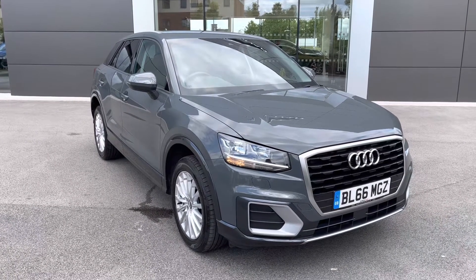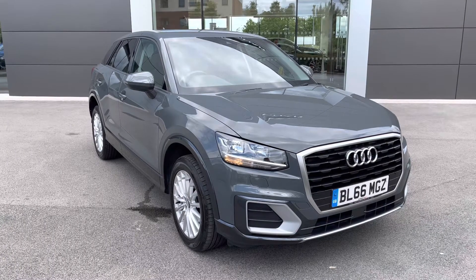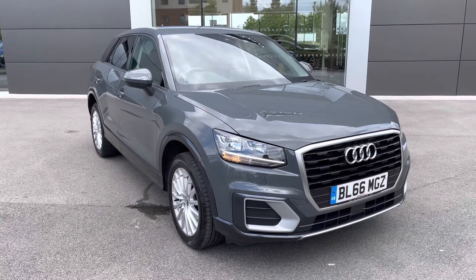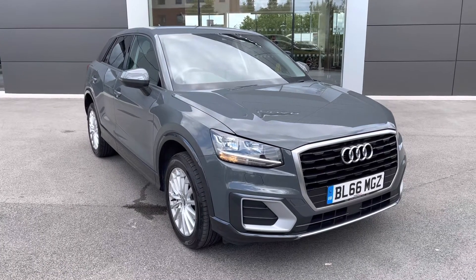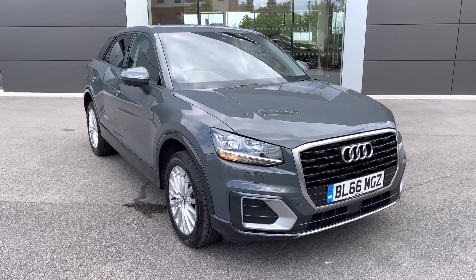This has been a presentation of the Audi Q2 SE, which is now available to view and test drive at our dealership, along with a range of flexible finance options. To find out more, contact our friendly sales team today on 01270 864 408, or alternatively follow the link in the description below. Many thanks for watching — we look forward to hearing from you.